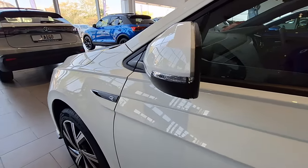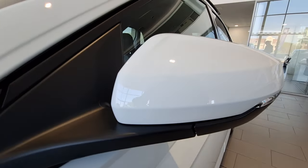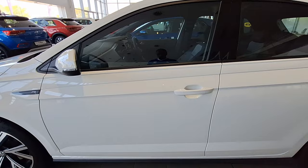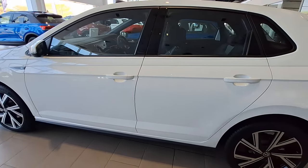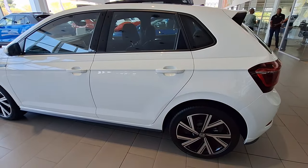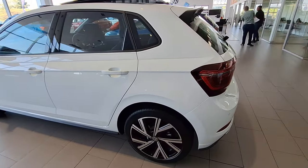Looking at the side mirror, you can see it has an integrated turn signal, which is cool. Most vehicles nowadays have that. As usual we're going to do our normal walk-around showing you how the vehicle looks overall, and then we'll jump inside to see how the interior feels.